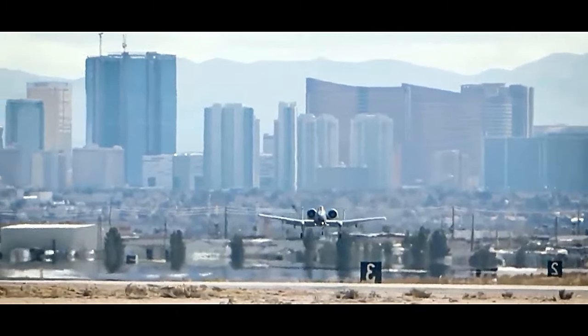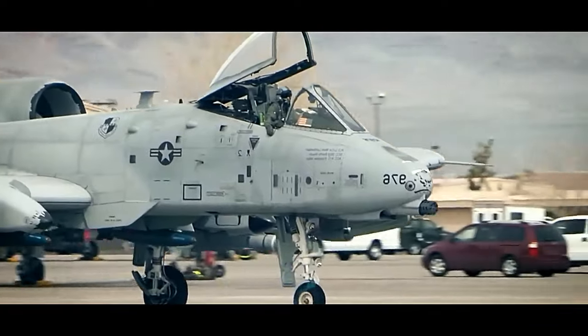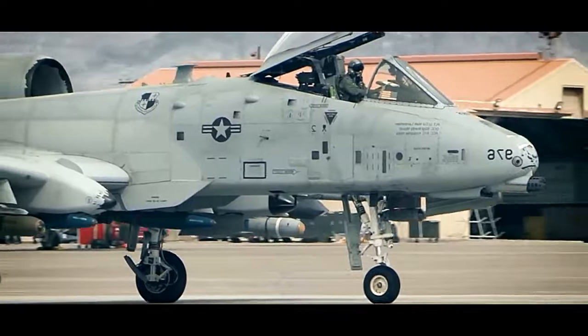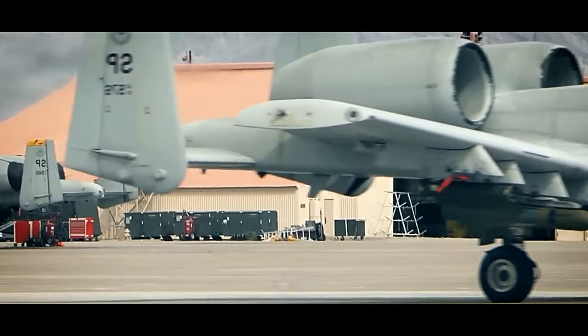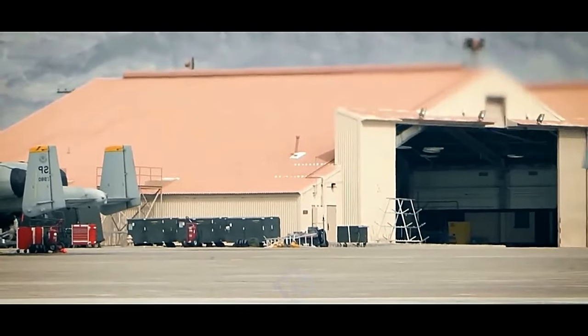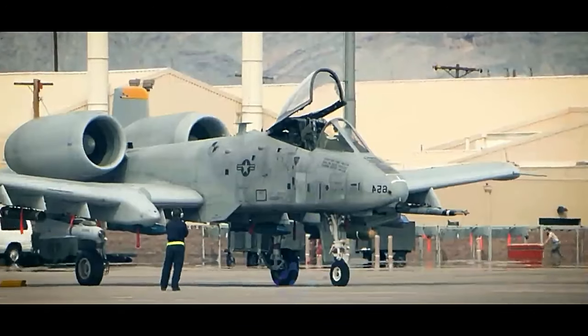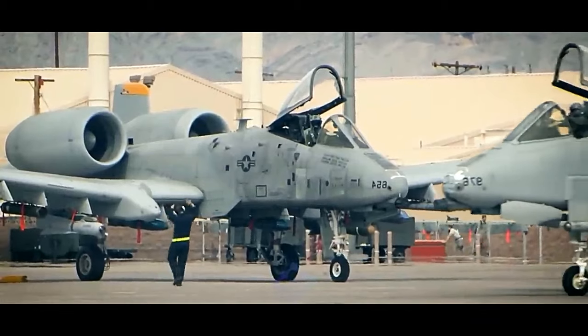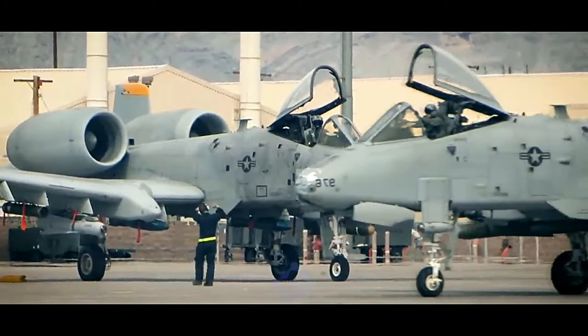Despite its exceptional track record and unmatched capabilities in its role as a CAS aircraft, the A-10 faced retirement threats over the years due to budget constraints and the advancement of other aircraft. However, it has found continued support from ground troops, policy makers, and the A-10 community, which recognize its unmatched ability to protect troops and engage in high-intensity conflicts.